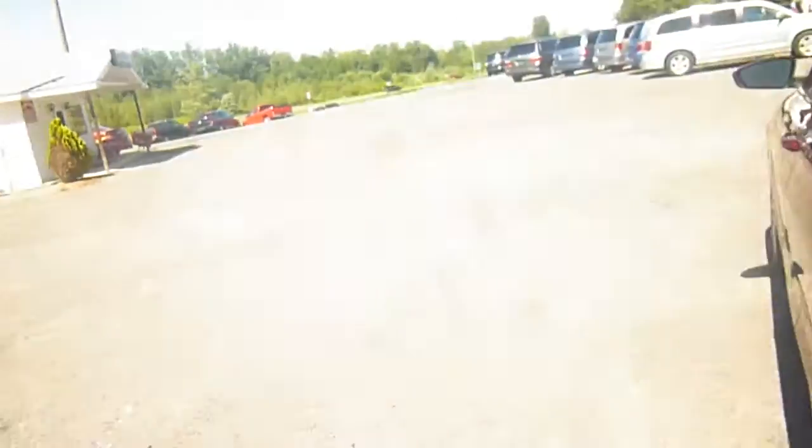There's lots of room for storage in the back here with a dark interior. Let's go over and check out the inside.